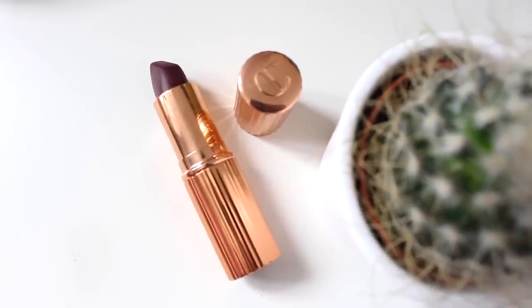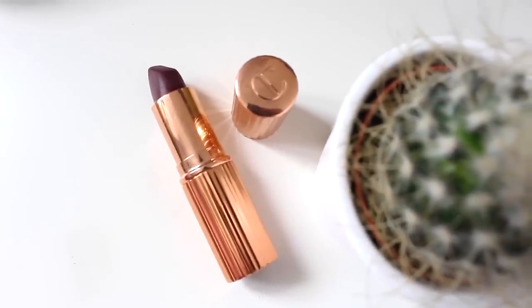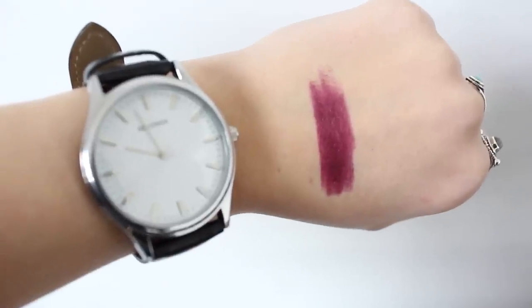The next lipstick I received was one that I had nearly bought myself a couple of weeks back, and I'm so happy they sent me it. It's Glastonberry, which is a matte lipstick. I saw loads of bloggers with this and I was like, I need to get it. It's a gorgeous deep purple berry colour and it just looks so pretty. There are quite a few other matte lipsticks from Charlotte Tilbury that I want to try, but I'm glad I have one to start off with.